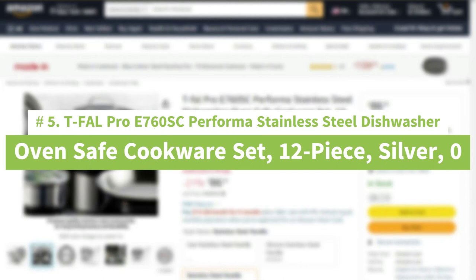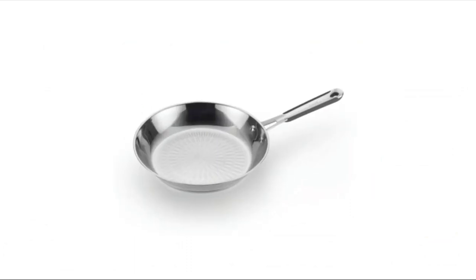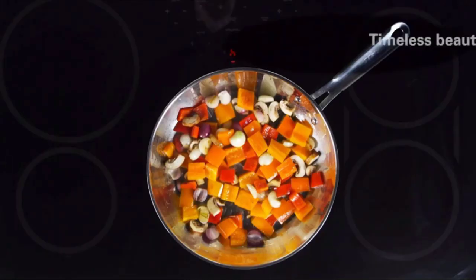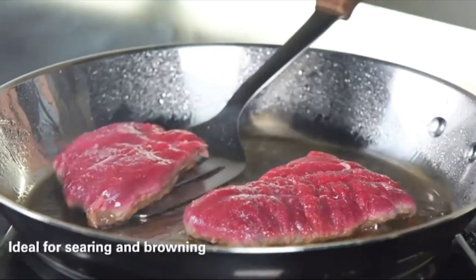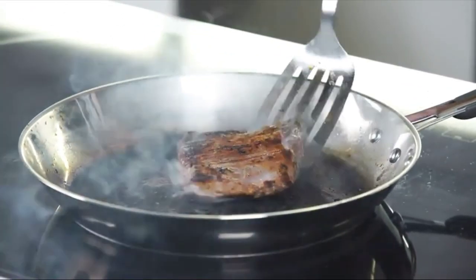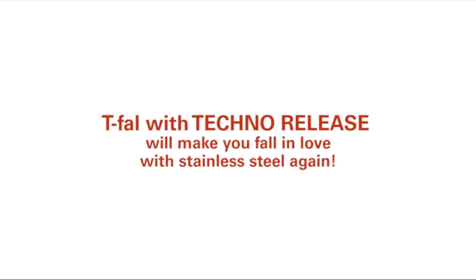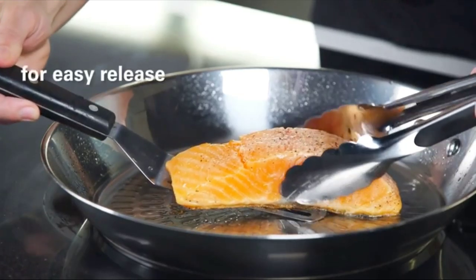Number 5: Tefal Pro E760 SE Performa Stainless Steel Dishwasher Oven-Safe Cookware Set, 12-Piece, Silver. Tefal's Performa Cookware solves the problems of cooking with stainless steel. Performa stainless steel fry pans and saute pans feature the techno-release raised pattern on the pan's interior for easier release of food and easier cleanup. Minimal effort should restore pans to their original beauty. All Performa cookware is constructed of premium quality 18/10 stainless steel and is compatible with all cooktops, including induction. The riveted stainless steel handles provide an ergonomic and secure grip. Performa stainless steel cookware is also dishwasher-safe and oven-safe. Vented glass lids make it convenient to monitor the cooking process.